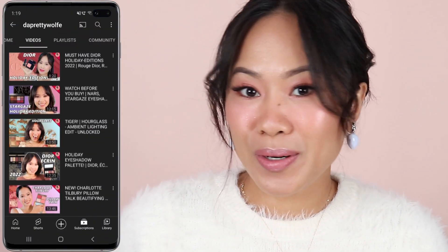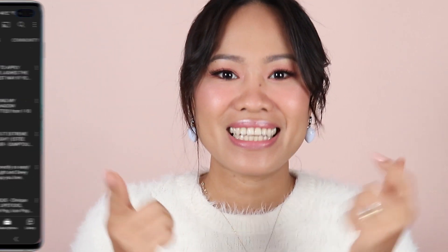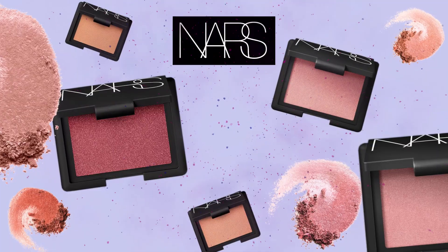Hey guys, welcome back, or welcome to my channel if this is your first time here. My name is Joji and I do makeup tutorials and makeup reviews. If you want to see more of my future content, make sure you hit that subscribe button. In today's video I am going to rank my NARS blushes.